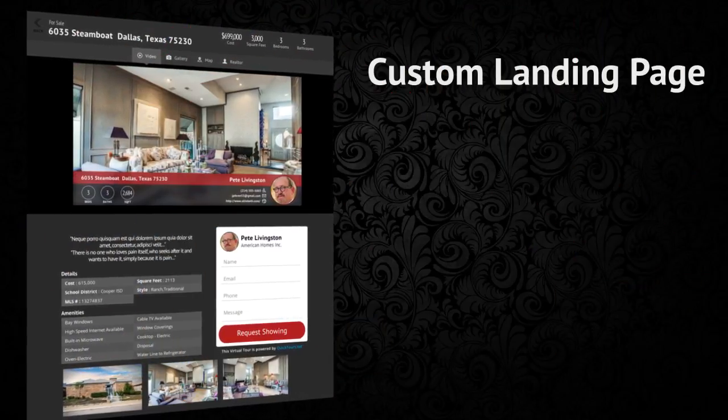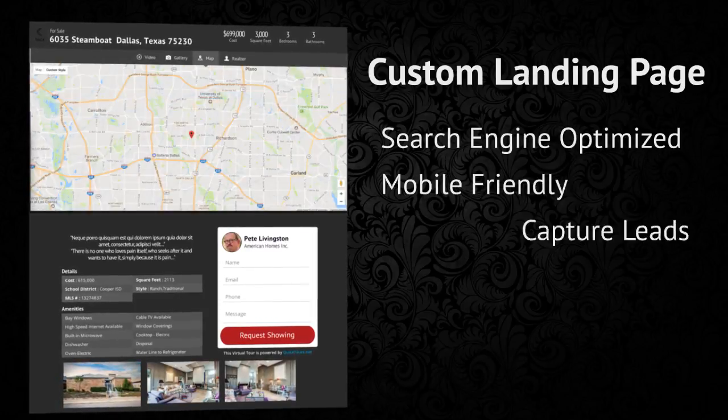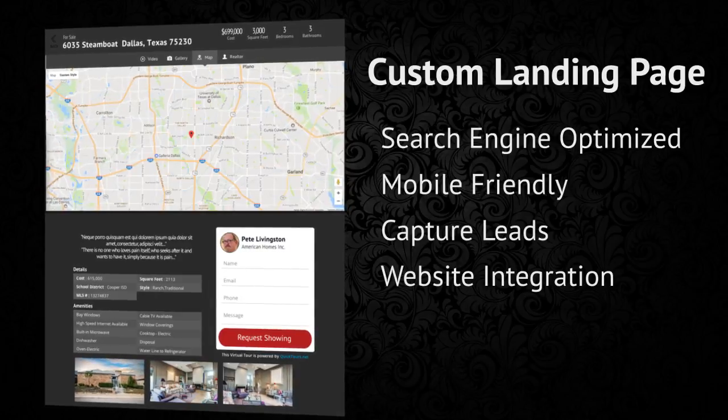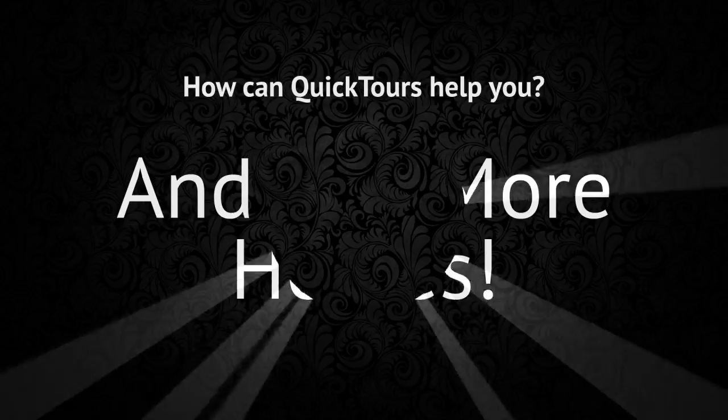Up next is a custom landing page for your property. This page is designed to be search engine optimized, mobile-friendly, capture leads, and integrate seamlessly with your own website. Our goal is to help you drive traffic, get more leads, and sell more homes.